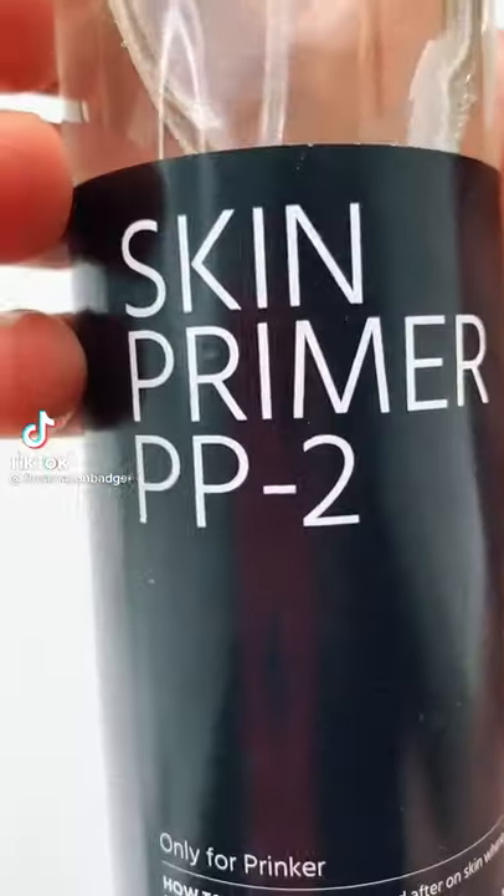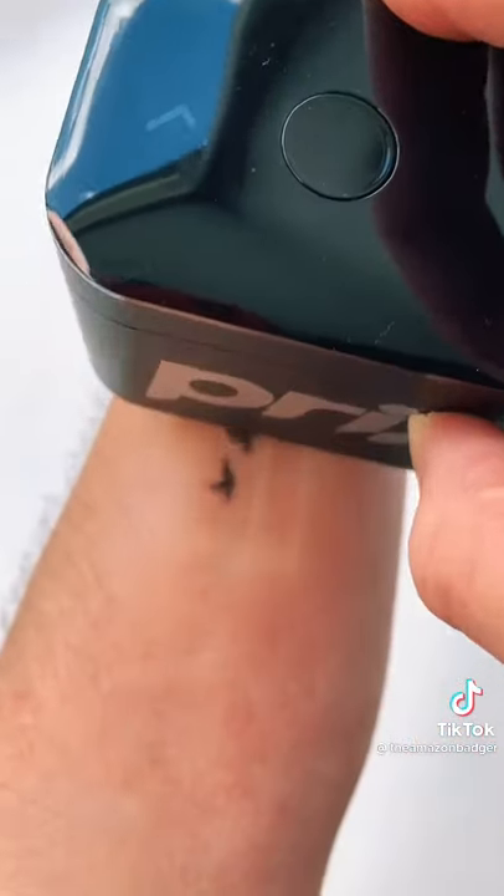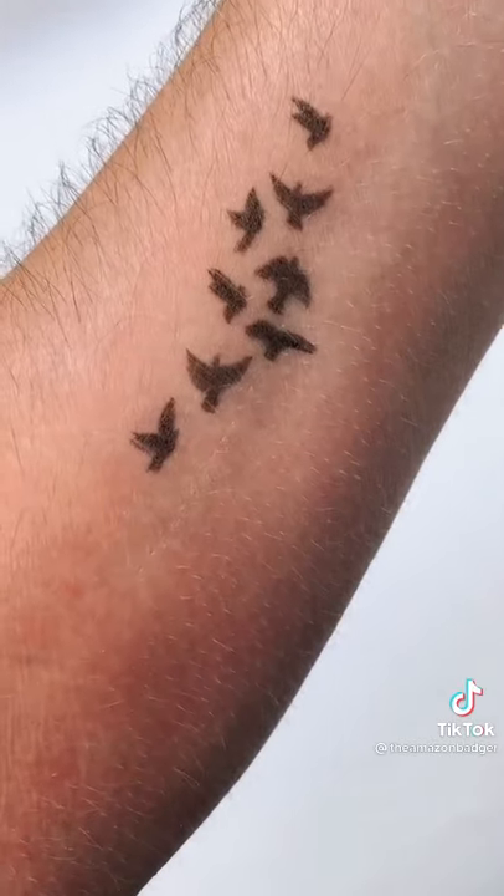This is a $500 tattoo printer that can print whatever design you want. Just prime your skin using the spray provided and select or design your tattoo using the app. Then when you run the printer along your skin, it will print out the design instantly.